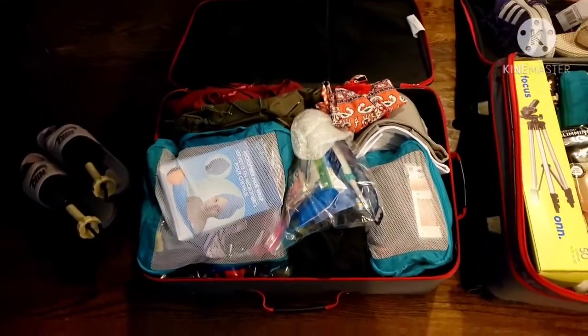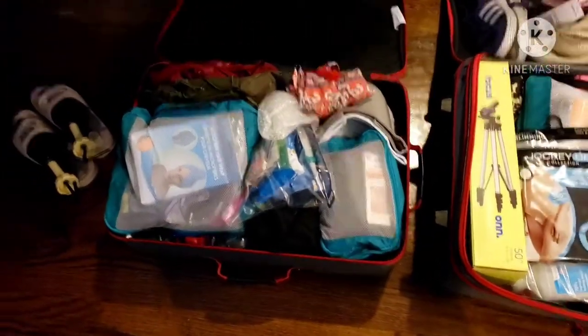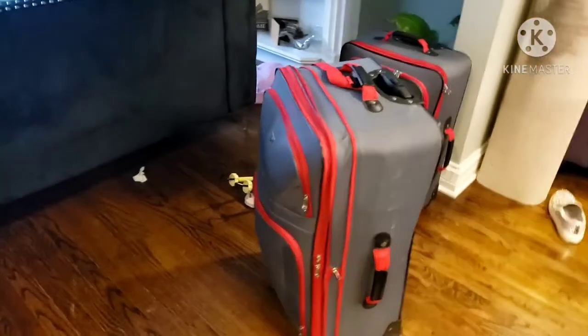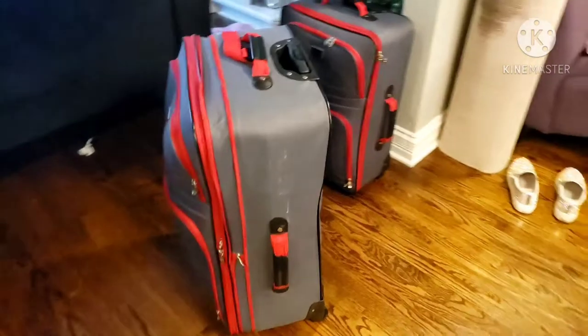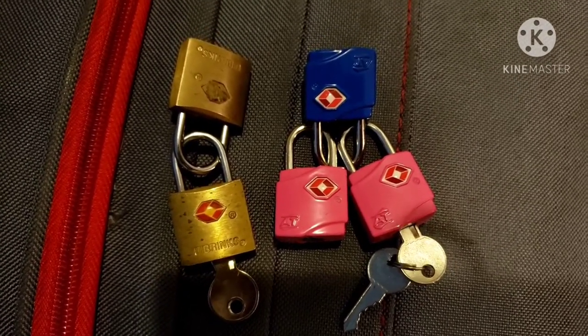Both suitcases are packed, plus my carry-on book bag — I'm fully packed and ready to go to Cabo! Yes, I pack a lot — I'm a girl, I like options. Make sure you have TSA-approved locks from Walmart or Target to lock up your suitcase. Let me know in the comments what you would have done differently or if I missed anything pandemic-related. Don't forget to like, comment, subscribe, and hit the notification bell — I'm going to vlog the whole Cabo trip!